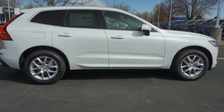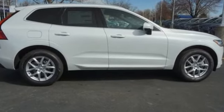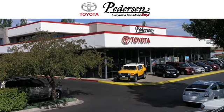Volvo for life. See what it can do for you when you take it for a test drive. Call, click, or visit us today.